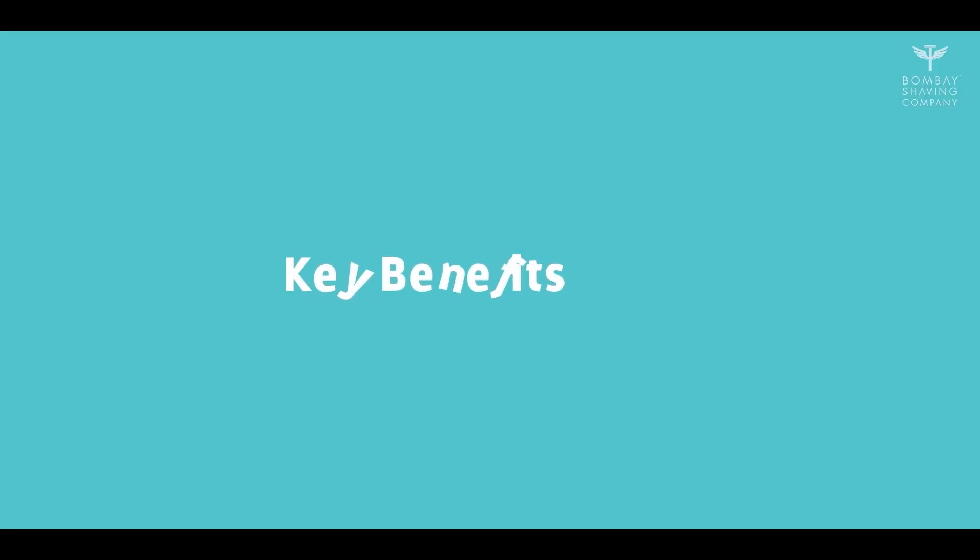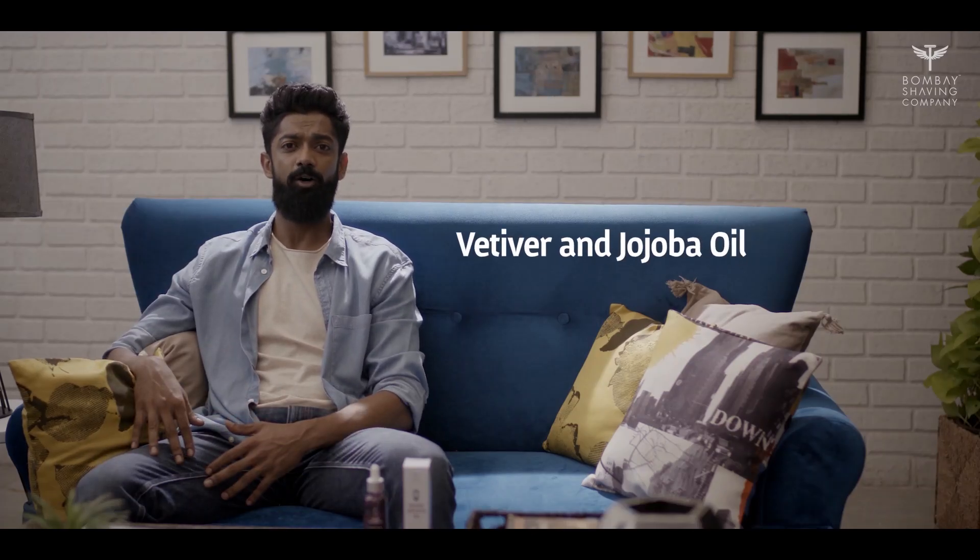The oil has a nourishing coconut oil base and is enriched with five essential oils that easily fight skin and hair problems that slow down beard growth. It also smells fantastic.